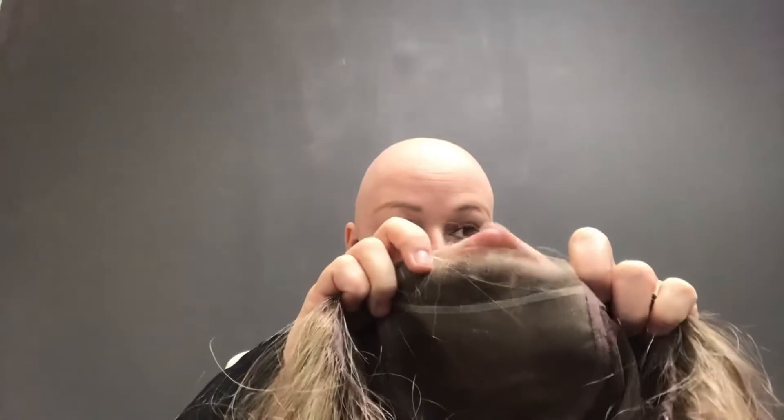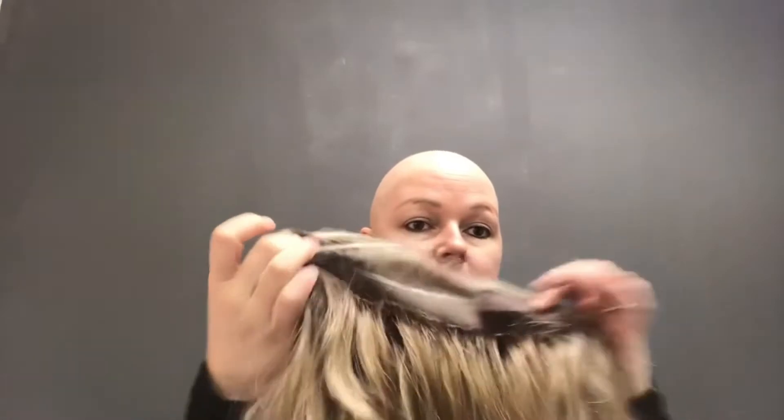Let's have a look at the inside of Rachel. She is hand-tied, so she's nice and stretchy. She is a lace front with a pre-cut lace, so you don't have to worry about cutting it. There are two ear tabs right here, and she's adjustable at the back so you can make her bigger or smaller.